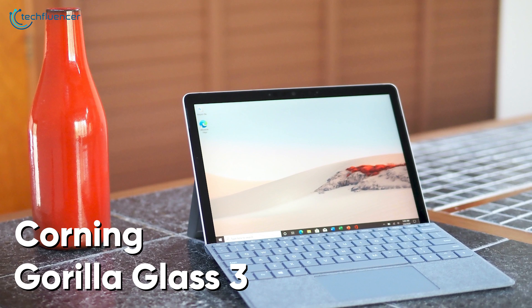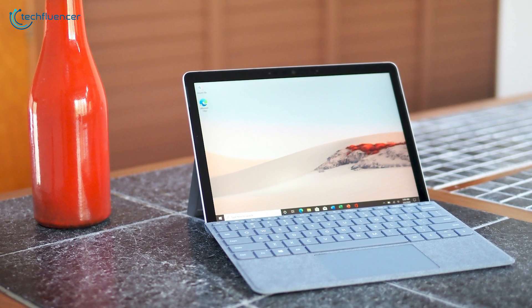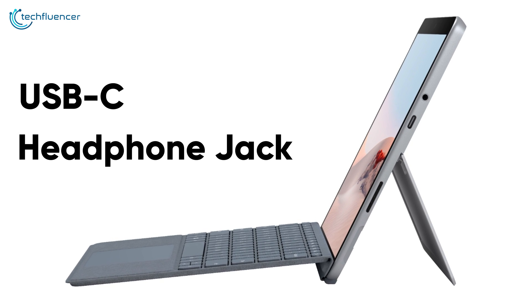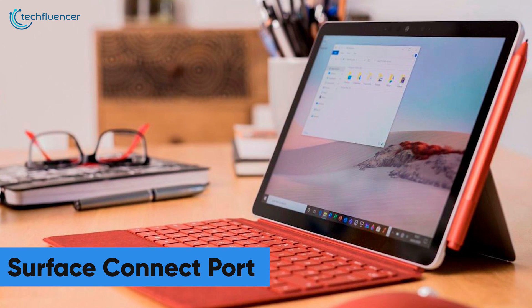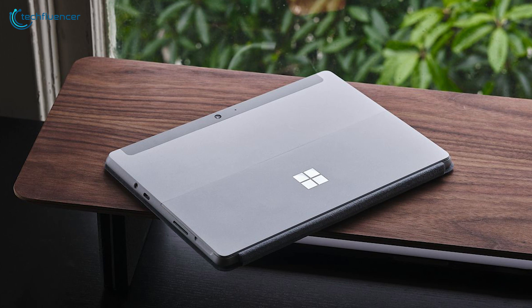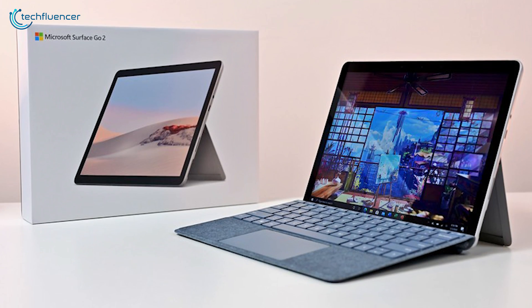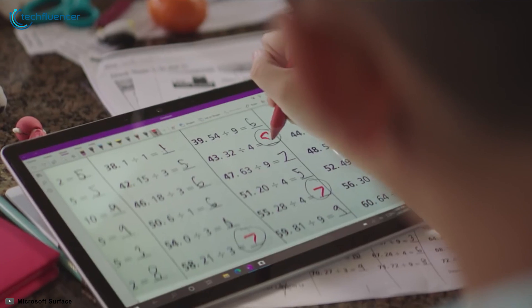The Corning Gorilla Glass 3 is there as a protective measure in case you accidentally drop it. It has USB-C connectivity with a 3.5mm headphone jack, a Surface Connect port for the Surface Pen, and a Micro-SD card reader to import your camera footage or videos. To sum things up, the Surface Go 2 is an outstanding Windows 10 tablet with the perfect blend of performance and visuals, which might overall be the best option you can get your hands on.